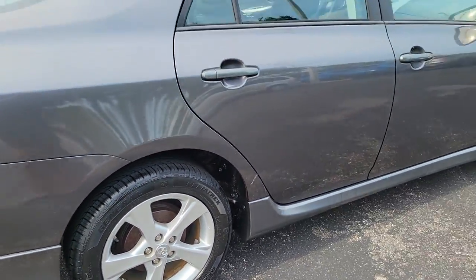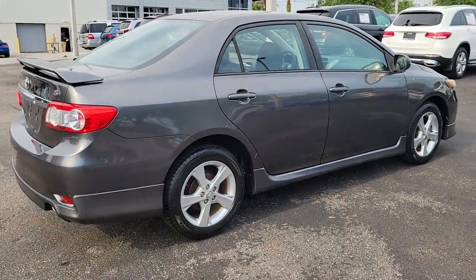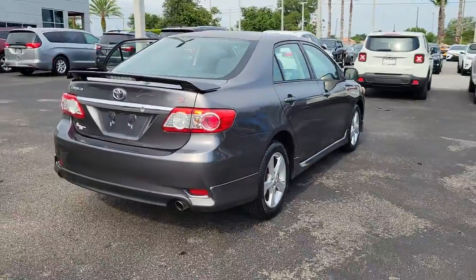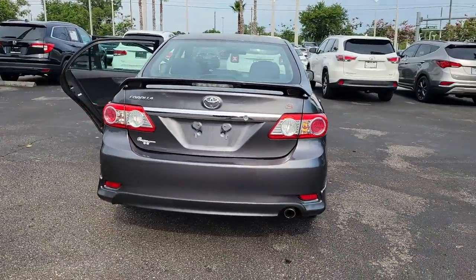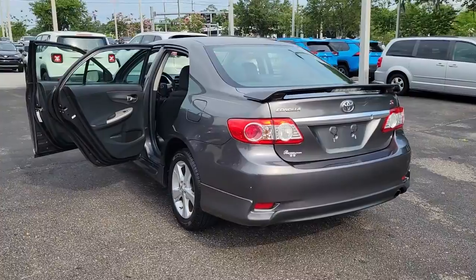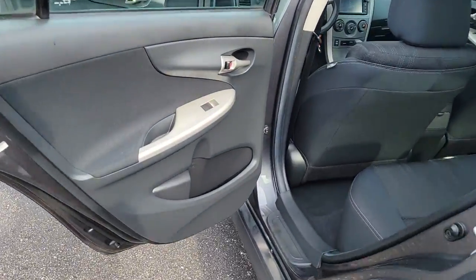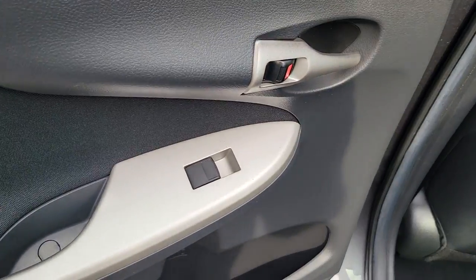The following are some of this vehicle's highlighted options: keyless entry, heated mirrors, Bluetooth connection, steering wheel audio controls, stability control, traction control, intermittent wipers, pass-through rear seat, tire pressure monitoring system, and temporary spare tire.